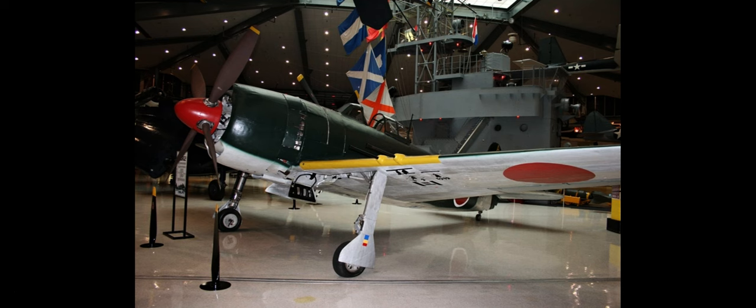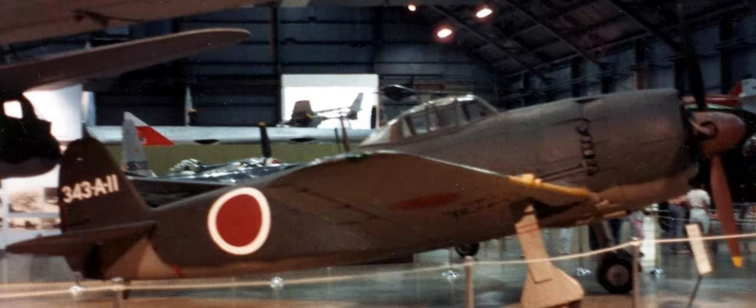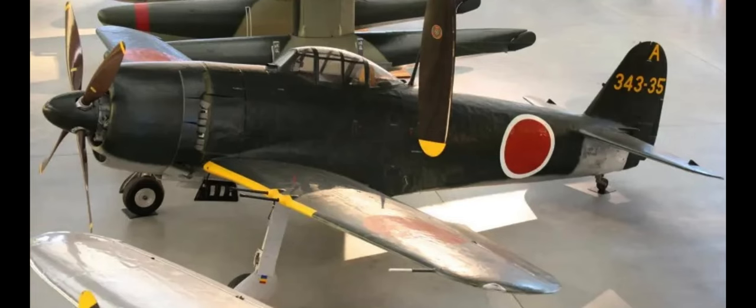As my video about the KI-43 Oscar is getting more views lately, I thought I'd cover another Japanese fighter. So in this episode, we're going to be talking about a Japanese fighter that, like the KI-84 Frank, has to be one of the best fighters of World War II. That plane is the single-engine Japanese fighter, the Kawanishi N1KJ Shiden, or as us allies called it, the George.